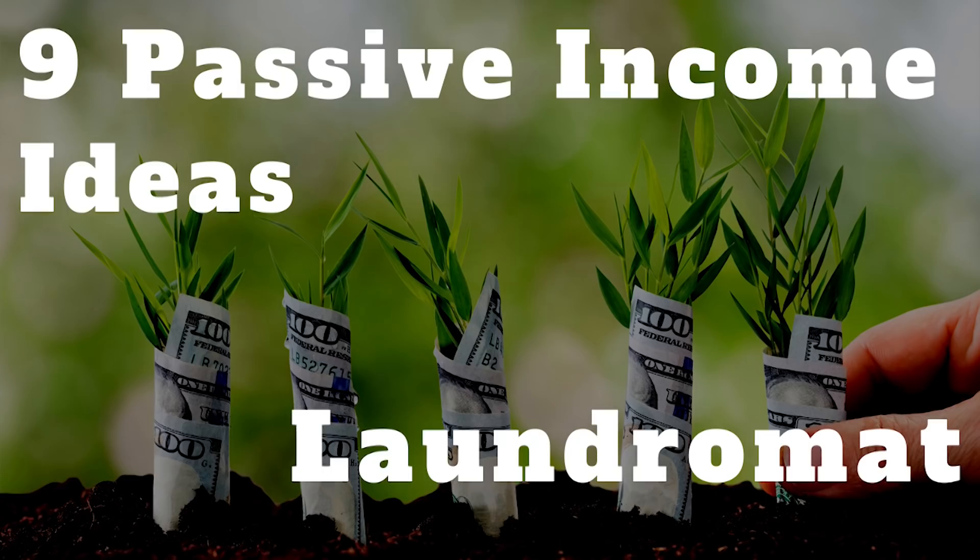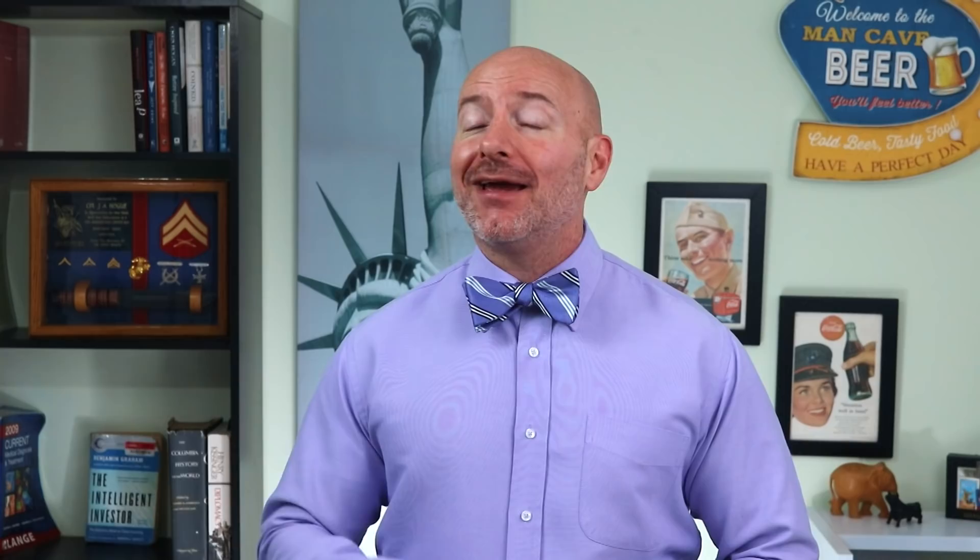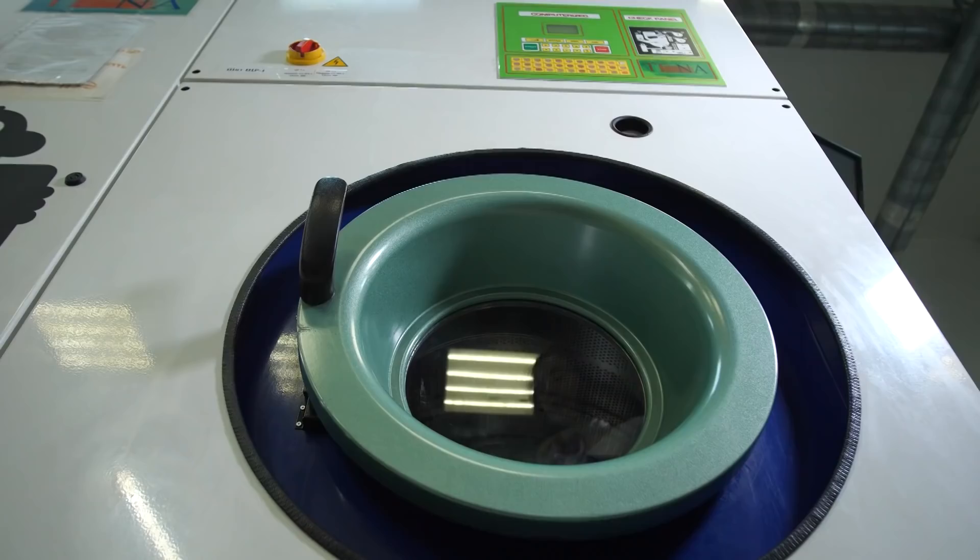Coming in second to last, from New Jersey to Delaware, you can expect an average rent of over $1,500 a month. And if this next passive income idea was good enough for George Jefferson, it's good enough for me. Running a laundromat is probably the second-highest paying on our list and surprisingly passive.